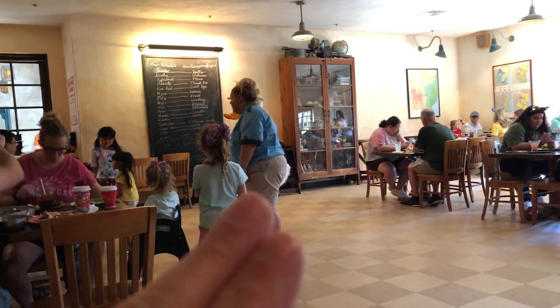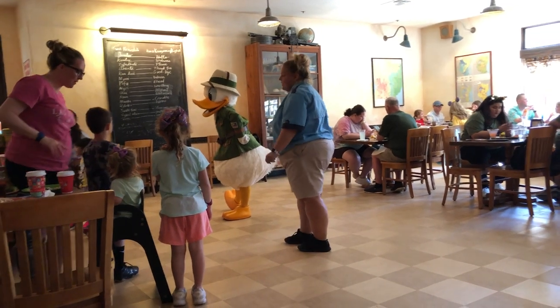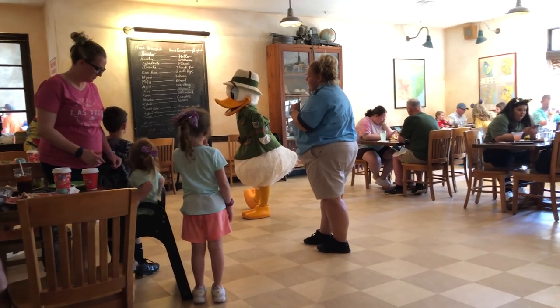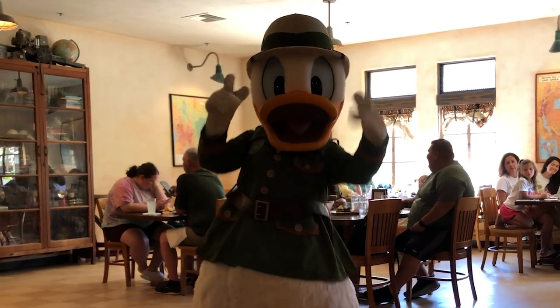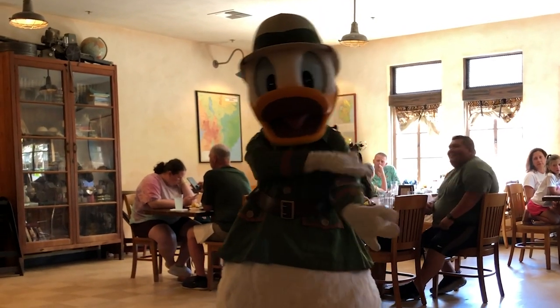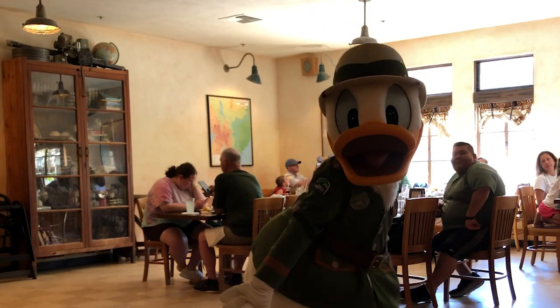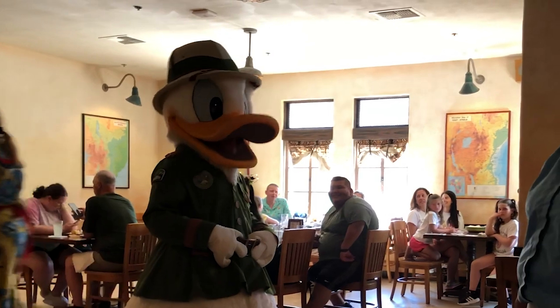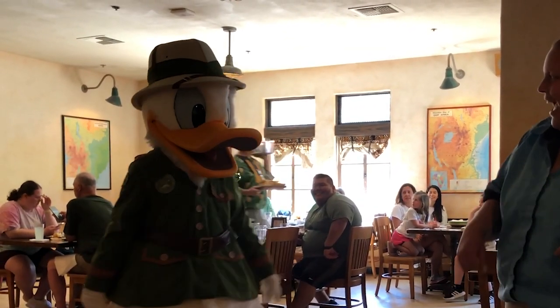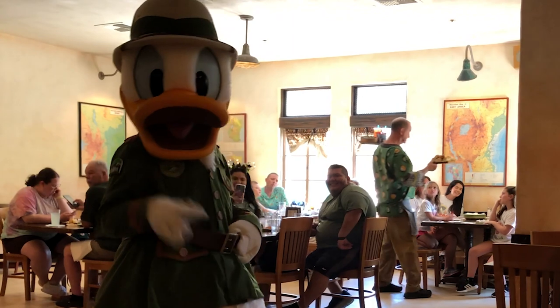This character attendant right here has been phenomenal. She places the family perfectly so they can get their photos with the characters — she does a great job. And there's Donald Duck right there! That's why he's my favorite. You work it, Donald. Great character interaction.